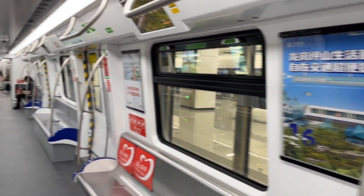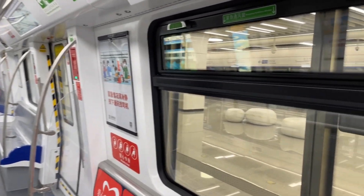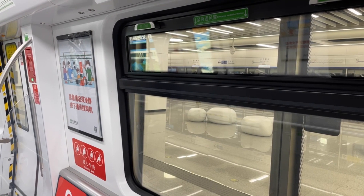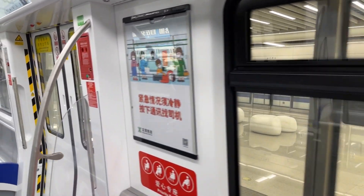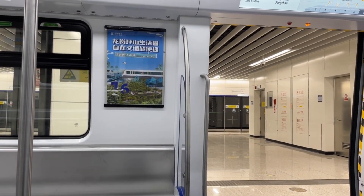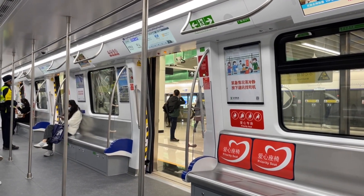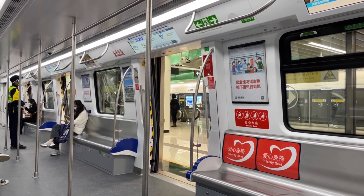I'm on my way to Pingshan railway station where I heard that they've recently opened a Sky Shuttle built by BYD. Pingshan railway station is a long way from downtown, and you can take the subway there now, which you couldn't do until a week ago.